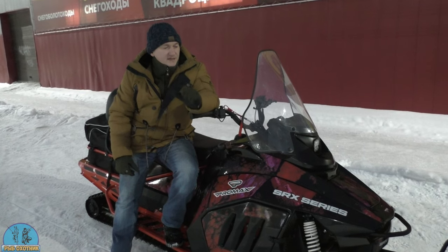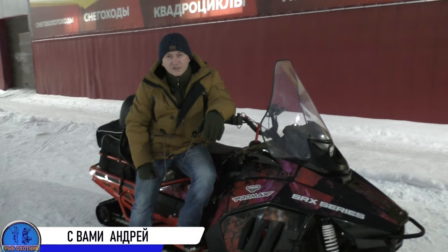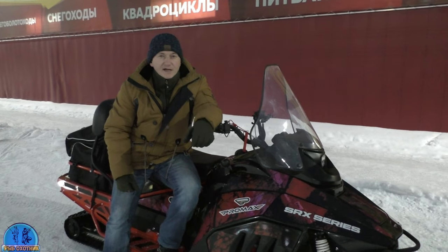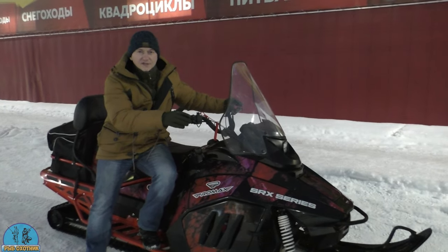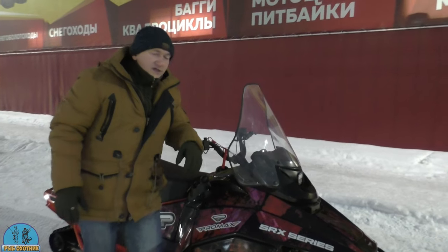Hello everyone, friends! It's fishing season. Today I brought the Pro Max 500 series in for a tech inspection (ТО). The warranty hasn't expired yet, and I want the guys to service it and prepare it for the winter season.